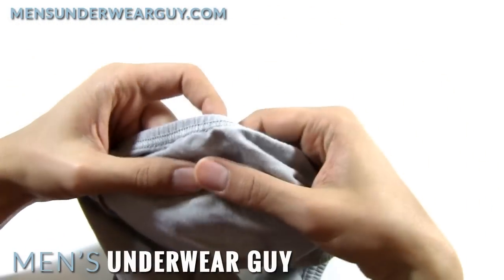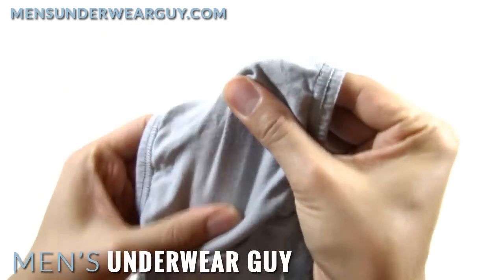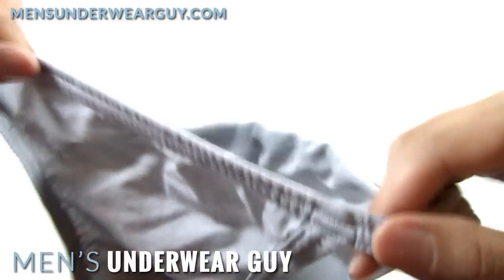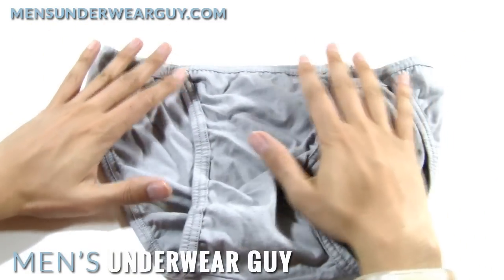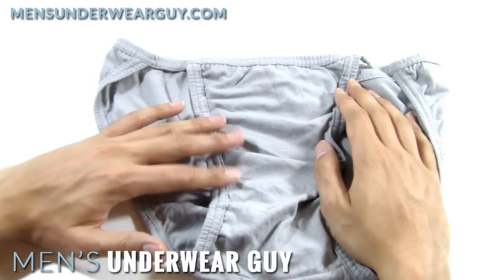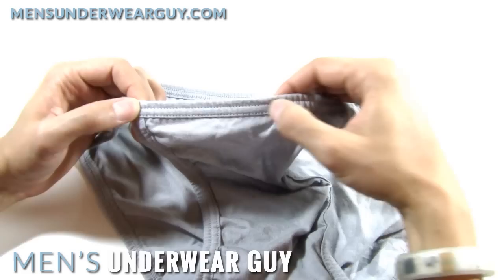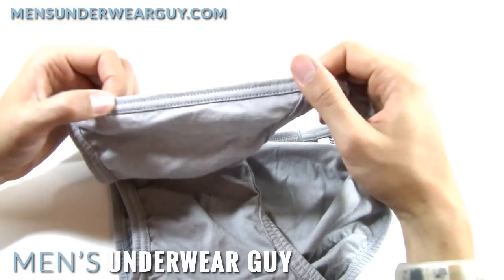The fabric itself is somewhat stretchable in the horizontal direction, but vertically there's almost no stretch at all. When you're talking about spending a little bit more money, you're going to get a nicer fabric blend. I really don't think this has to be made out of 100% cotton — a cotton-spandex blend is going to give you a much nicer fit overall. It's also partly because it's 100% cotton that you see all this gathering along the elastic, along the waistband and leg bands, which you don't see in more premium underwear.